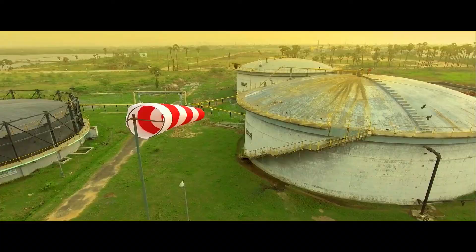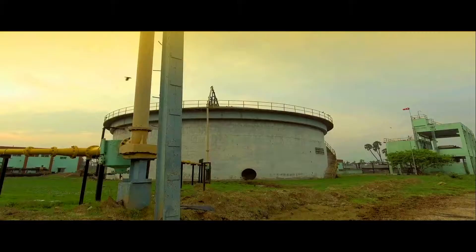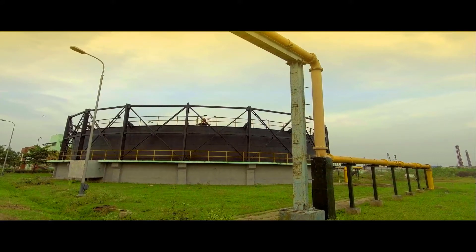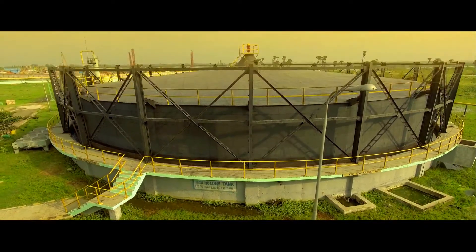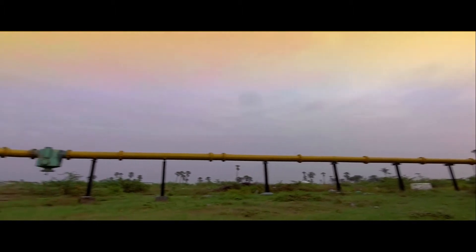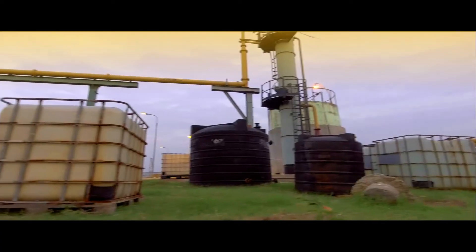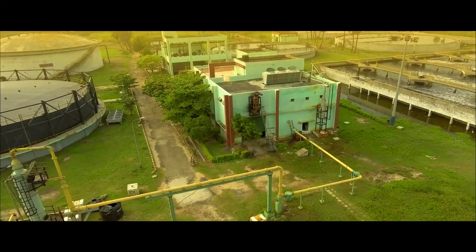Thickened sludge is pumped to digesters through thickened sludge pumps for anaerobic digestion. During anaerobic digestion, organic matter in the sludge is converted into methane, carbon dioxide, and hydrogen sulphide. The biogas produced from each digester is measured in a gas flow meter before being sent to a gas holder. A drip trap is provided on the biogas line to remove moisture from the saturated biogas. The biogas then passes through a scrubbing system consisting of an aerobic reactor with an absorber and a reflex recovery unit to eliminate hydrogen sulphide.